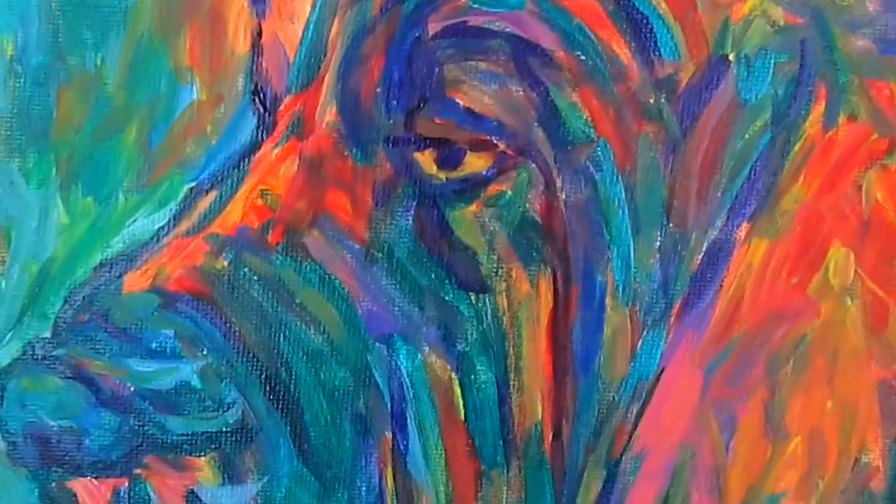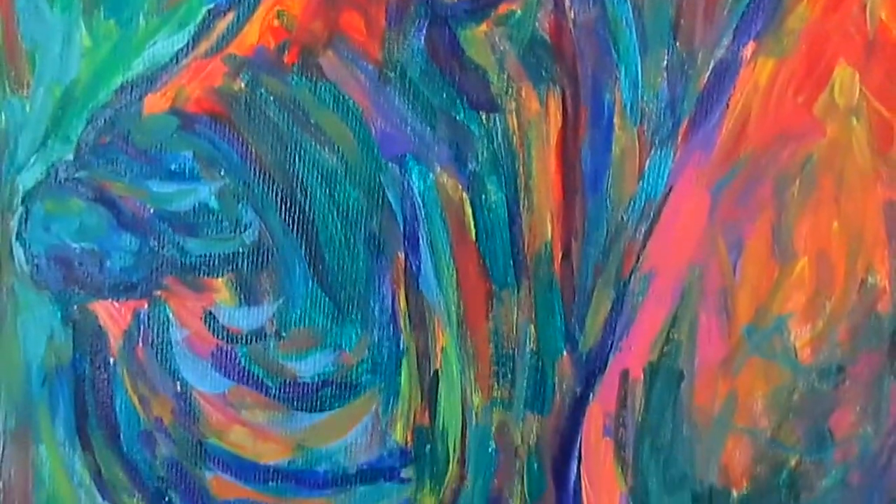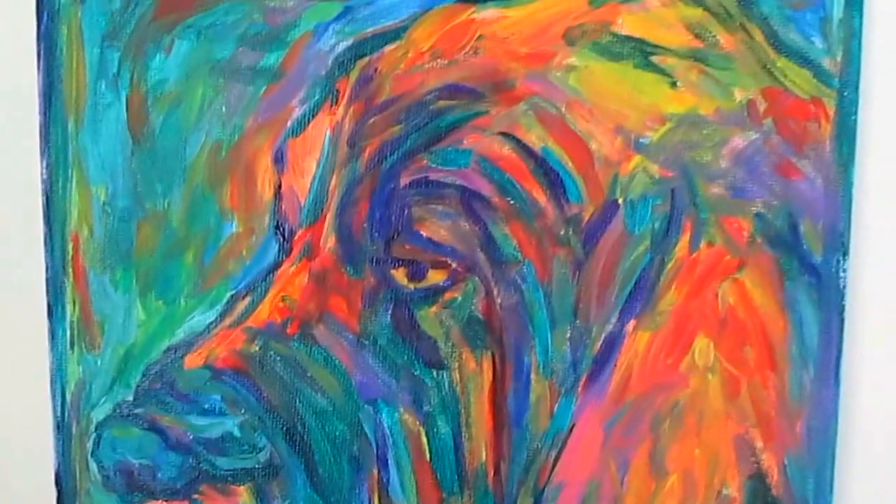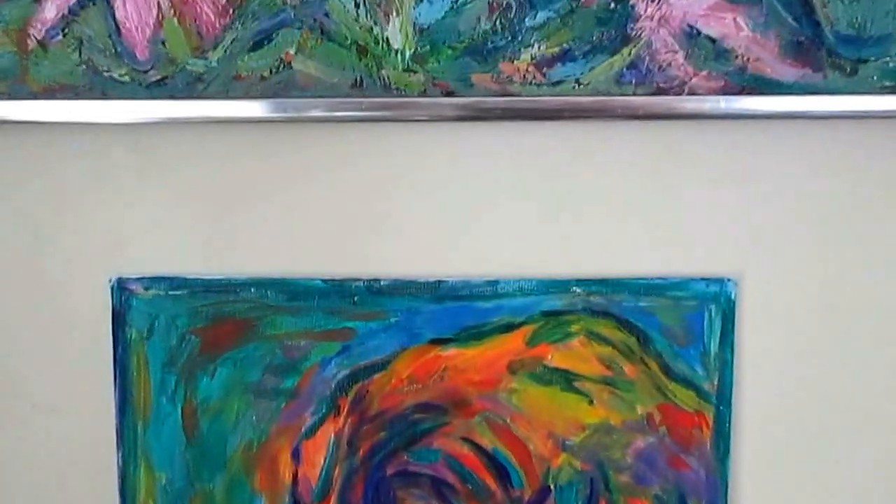Thank you for watching. I'm an award-winning professional artist, and I have artwork in now 25 states, Canada, Russia, Germany, Australia, and England.